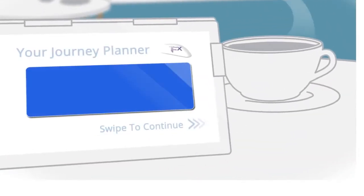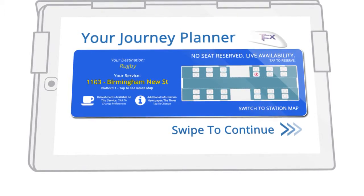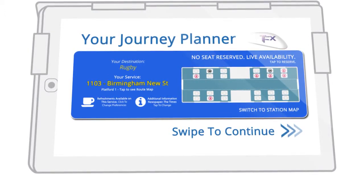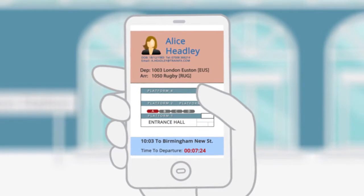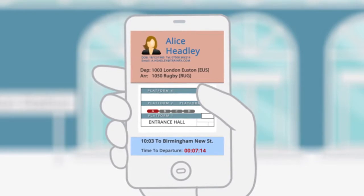It's a couple of hours before Alice's train is due to depart. From her tablet, she is able to check the latest seat occupancies, make a reservation, update her personal preferences and get real-time information about the progress of the service and connecting services. Finding your train can be a disorienting experience, so as Alice approaches the station, TrainFX is on hand to direct her to the service she needs to board by displaying a station map, including a route to the required platform. She is also advised of any reverse formations and any platform alterations.